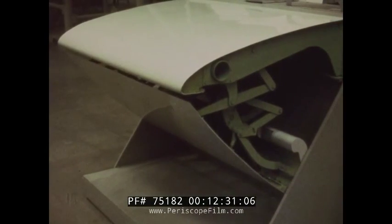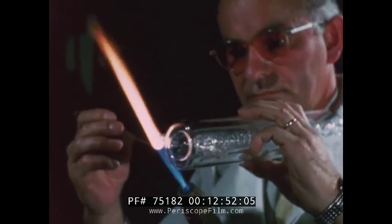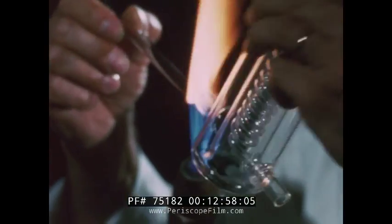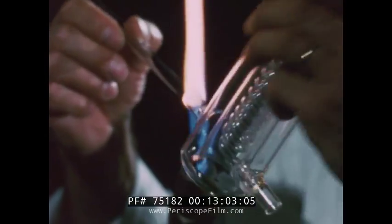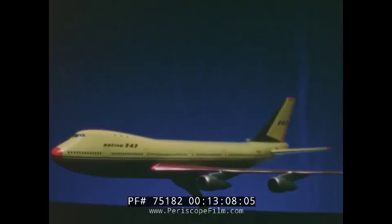Fiberglass can be flexed repeatedly. On the 747, the fiberglass leading edge flap can actually change its curvature. The low drag cruising wing is thus transformed into a high lift airfoil with greater efficiency than ever before. Just as advances in production methods and in technology have created new challenges, they have given a new importance to the skilled craftsman. Hand workmanship and pride are important in making this.